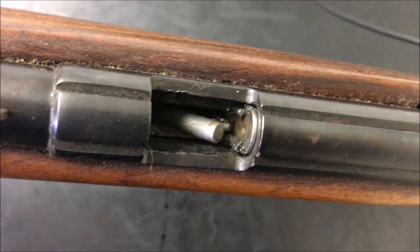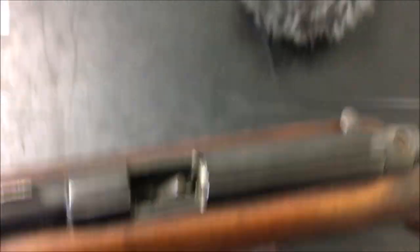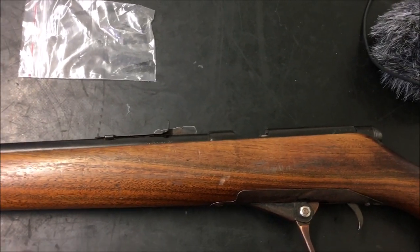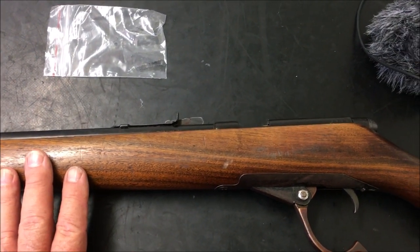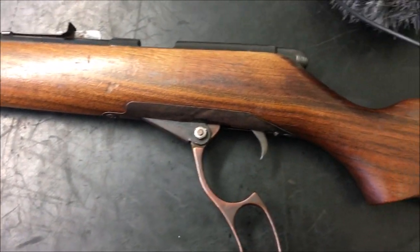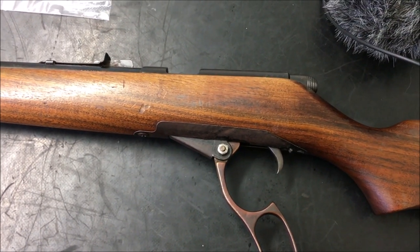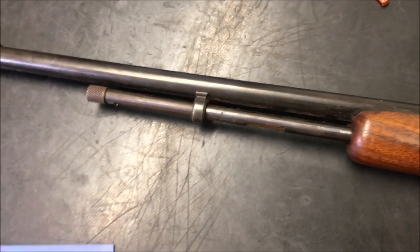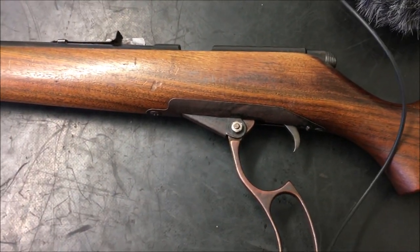What I'm planning to do now is disassemble this rifle. As far as assembly instructions go, there are none whatsoever available. On Gun Parts Corporation they've actually got the Model 275 listed with a schematic, but when you go to it they've actually got the 235 pump action rifle schematic on there instead. So there's no available online source for a parts diagram or disassembly instructions — we're just going to have to wing it.